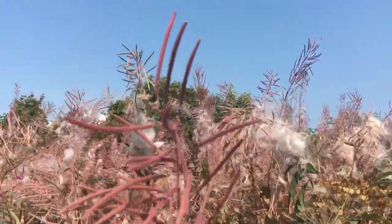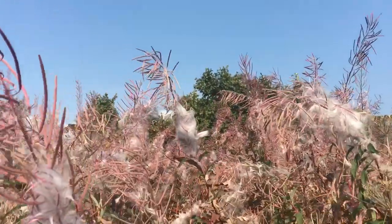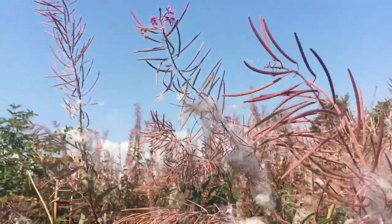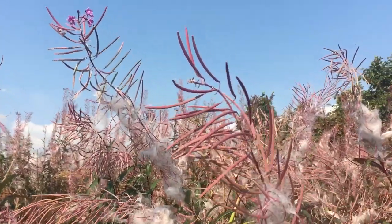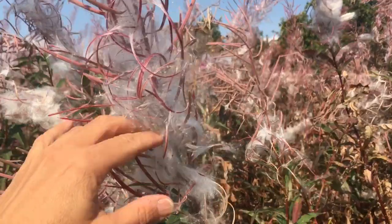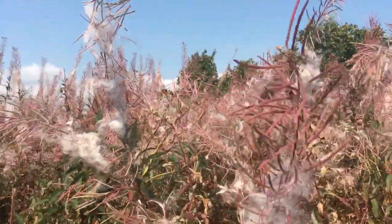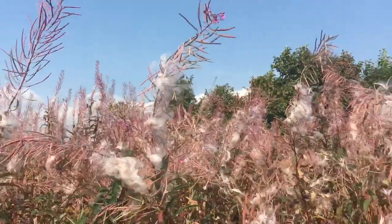I use fireweed as a flower essence where one of the things it's really good for is letting go — so anything that you need to release, it can be really helpful for that. And also for healing and recovering from trauma. A lot of the fireweeds grow in disturbed areas; they come in after fire or after floods, and they're one of the first colonizers because their seeds can come in from far away. You can see how that might be appropriate for cleansing, detoxification in the mental-emotional sense, and for healing a disturbed internal emotional landscape.